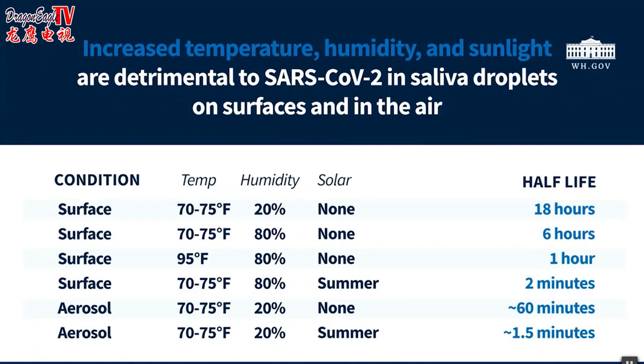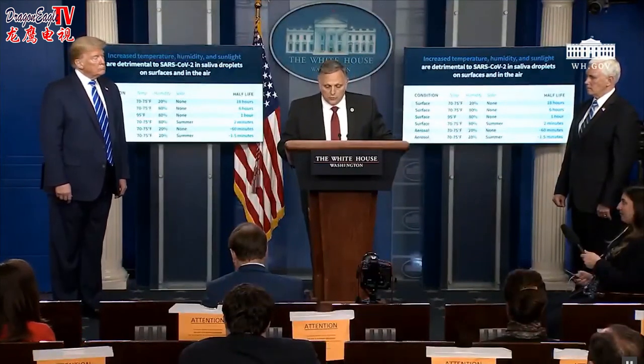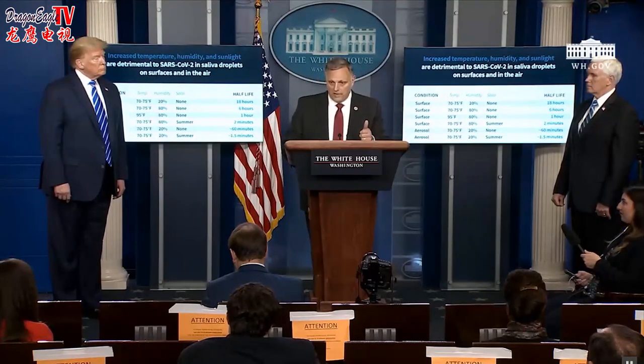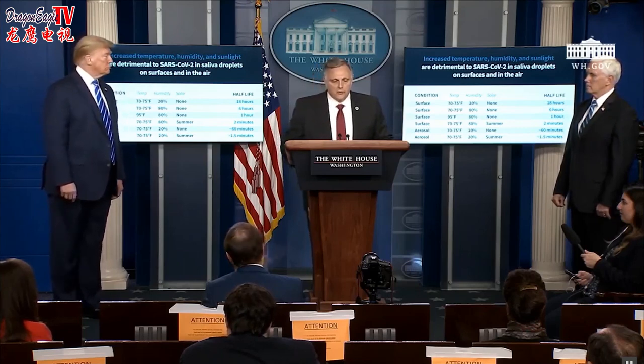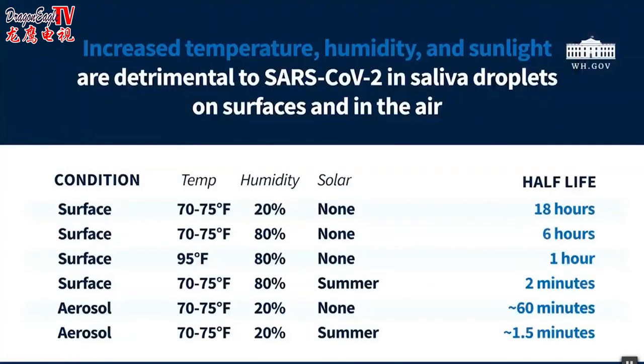In summary, within the conditions we've tested to date, the virus in droplets of saliva survives best indoors and in dry conditions. The virus does not survive as well in droplets of saliva — that's important because a lot of testing being done is not necessarily done with the COVID-19 virus and not in saliva or respiratory fluids. The virus dies the quickest in the presence of direct sunlight. Looking at the aerosol data: in a room at 70 to 75 degrees with 20 percent humidity, the half-life is about an hour. But outside, it cuts down to a minute and a half — a very significant difference when hit with UV rays.